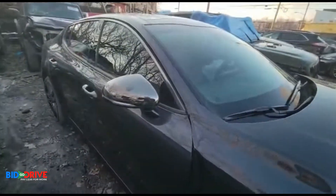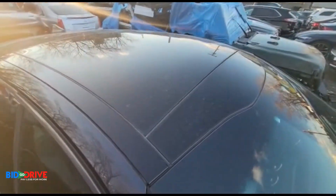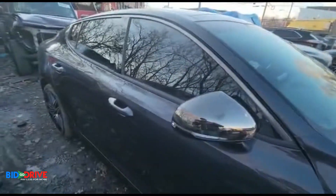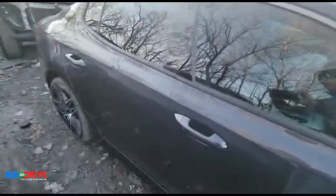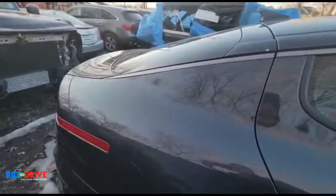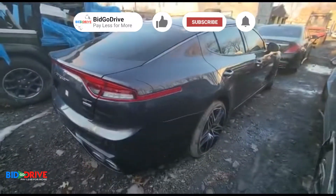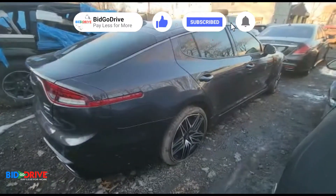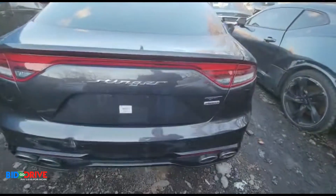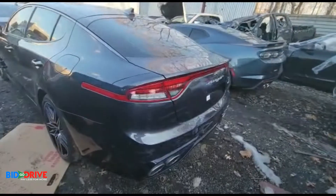The door's back is very clean. Nice panoramic roof. The windshield is intact, not broken. Door's back is really nice.